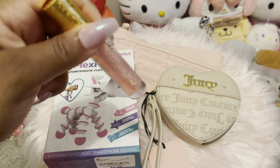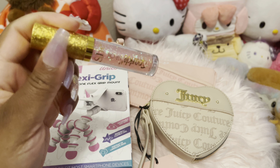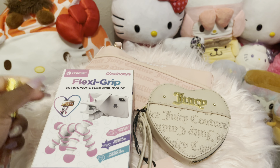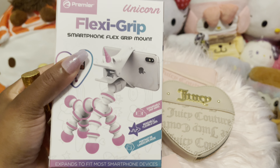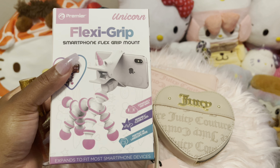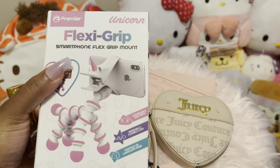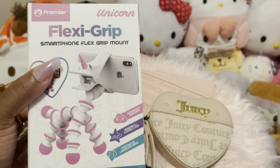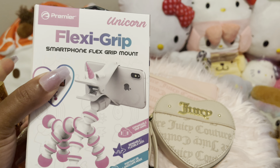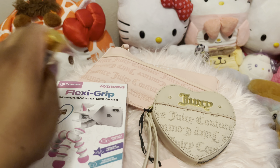I got this really pretty item and I also got one for Pretty Pink — I don't know, when I saw it I just thought of her. I got this flex grip unicorn phone stand. I had a black one but I don't know what happened to it, and sometimes I want to put y'all on different things without always using my ring light stand. This was five dollars — perfect!